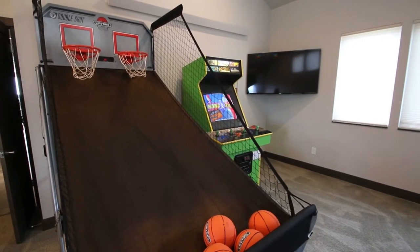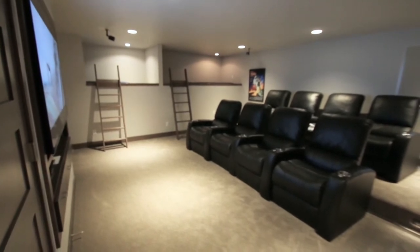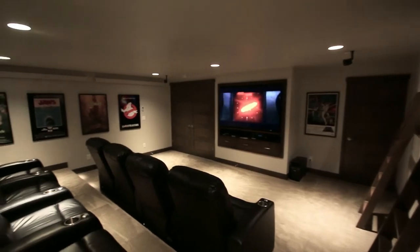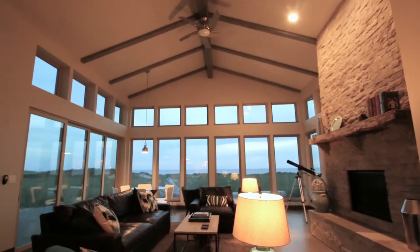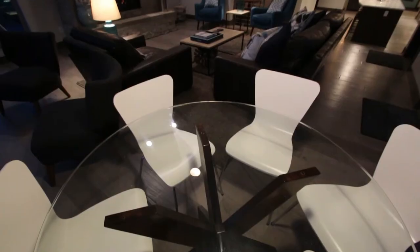For those evenings where you want to stay in, enjoy our big-screen TV with Bose surround system, eight leather reclining chairs, and a collection of Blu-ray movies. Enjoy watching the ocean waves breaking from the great room or sit in front of the fireplace in our custom leather seating.